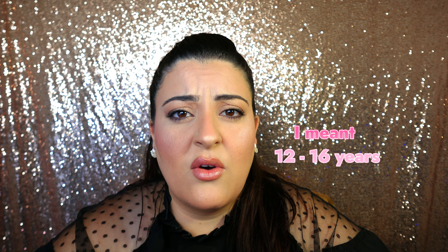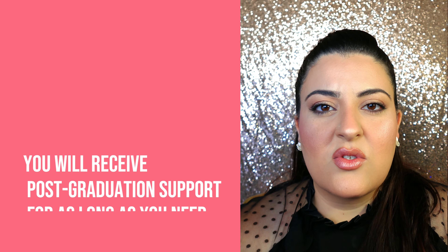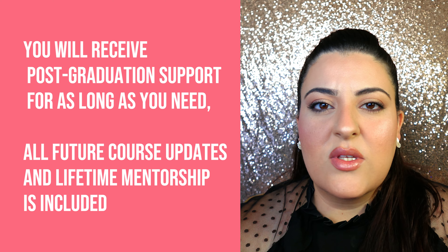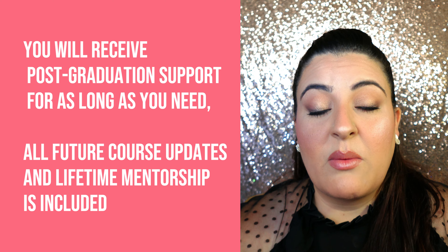A lot of kids and adolescents are into makeup and want to pursue it, but maybe they're too young to attend a class in person. This would be a great way to have your child learn makeup from home. The most important thing to know is that you have access to the course online for a lifetime — there's no expiration date, so once you finish you can always go back to review things you missed, didn't understand, or forgot.